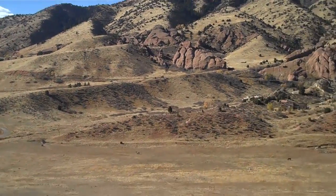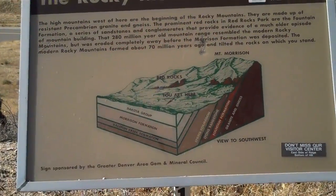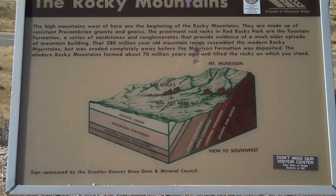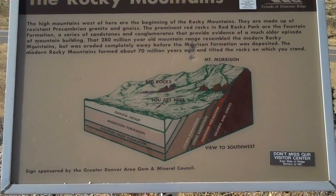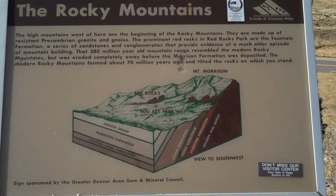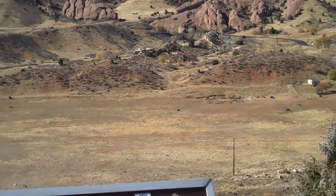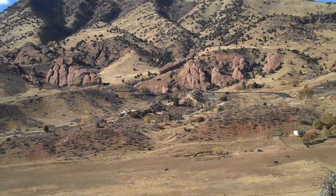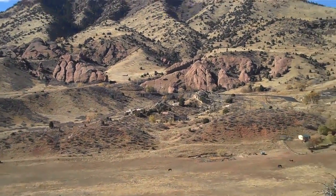Here's a sign telling us about those red rocks and that formation between where we are and the granitic rocks that make up the Rocky Mountains. Those red rocks are part of what's called the Fountain Formation. They're the same things that make up the Flatirons up in Boulder — very distinct-looking rock.